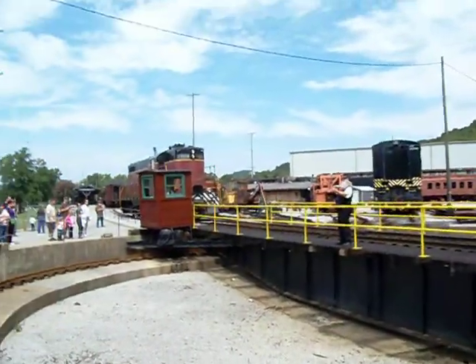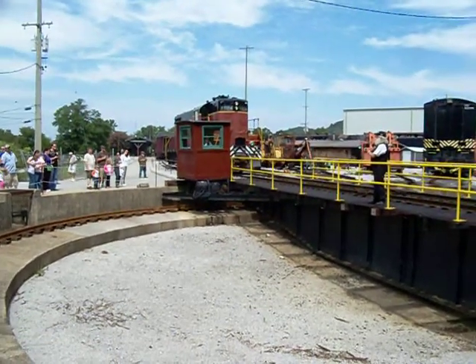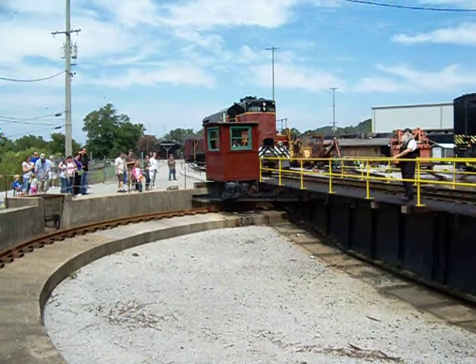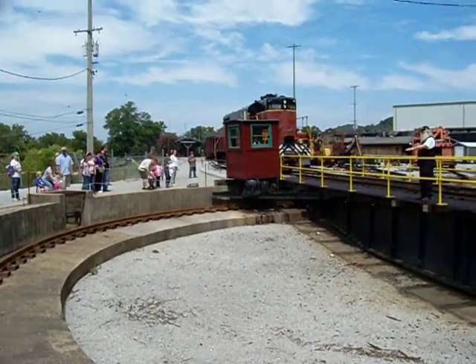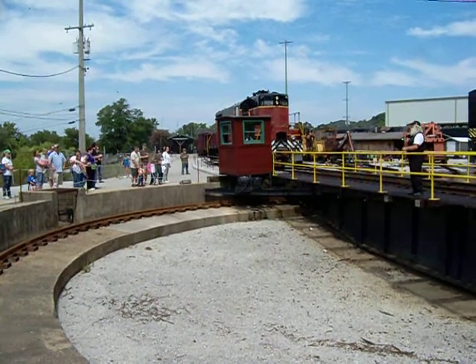Everything ran smooth for many years down in Macon. As the trains got bigger, longer, and heavier, they had to build a 100-foot turntable down in Macon. So they took this turntable and pulled it up to Cedartown, just to turn the equipment around.